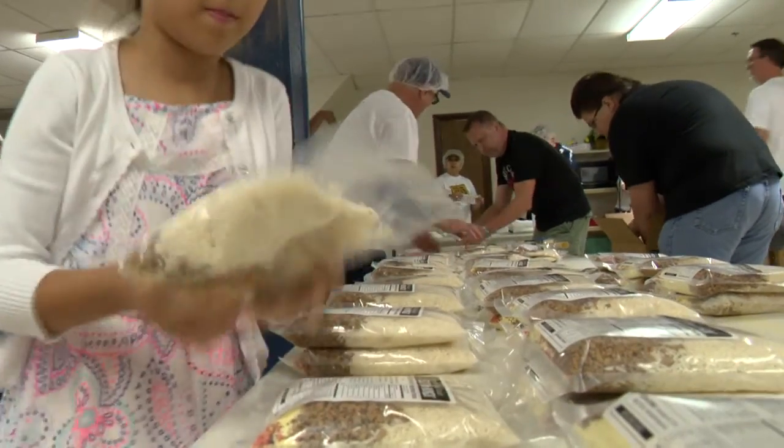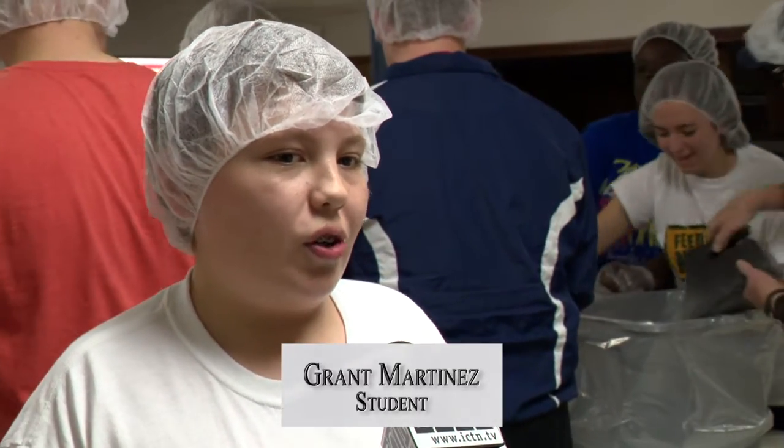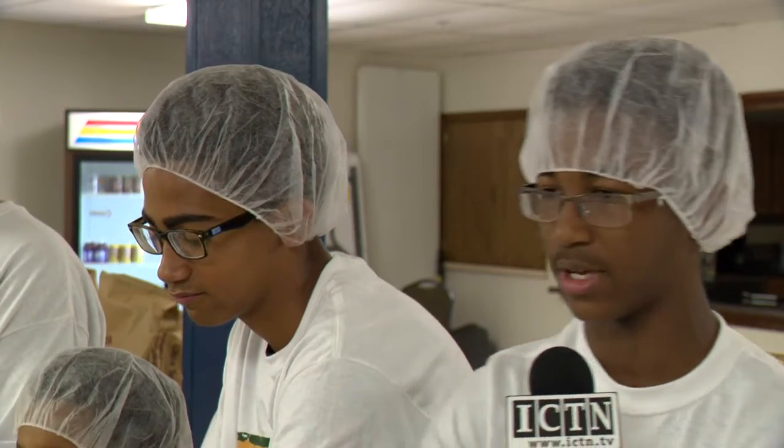As for the students, they were surprised kids their age starve and feel it's a blessing to help them survive. It feels really like a mission opportunity and being a blessing, because we're not only sharing food, we're sharing God's love. I appreciate it because it's nice to give to the people and they've gone through a lot of hard times.